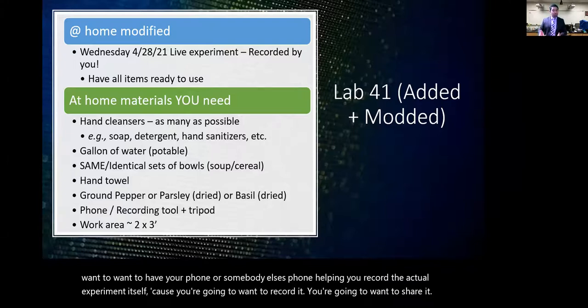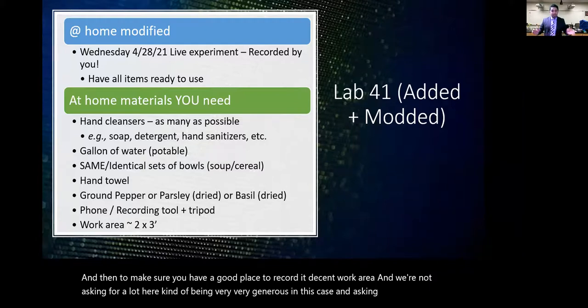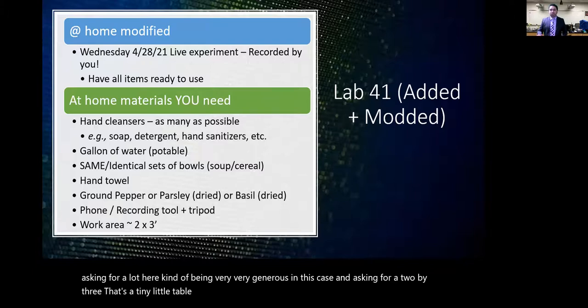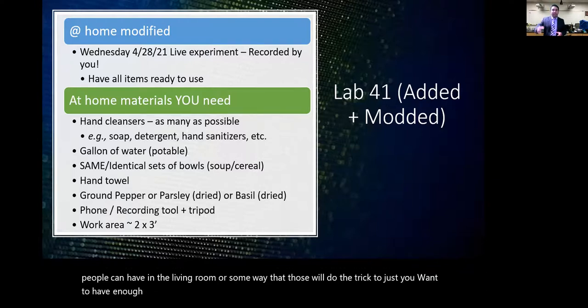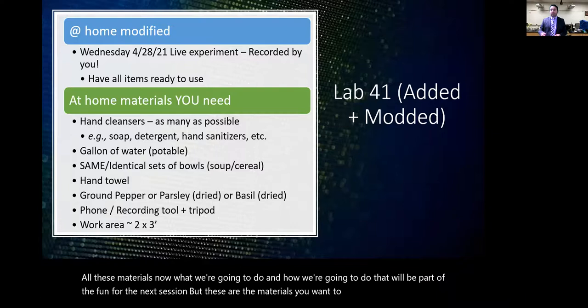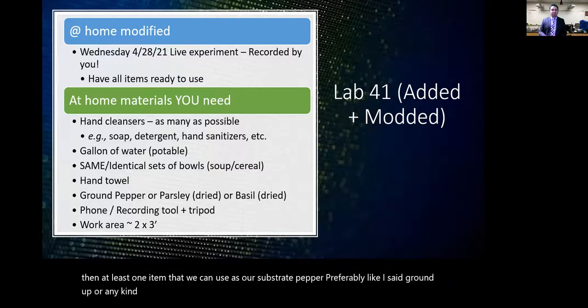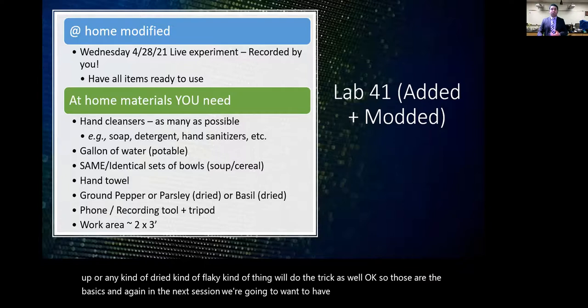Make sure you have a decent work area — a small table, kitchen counter, or even a TV tray works fine — with enough space to maneuver, set up your recording device, and arrange all materials. To summarize: make sure you have the cleansers, water, bowls, and at least one substrate — ground pepper preferably — ready before the next session when we actually do the experiment.